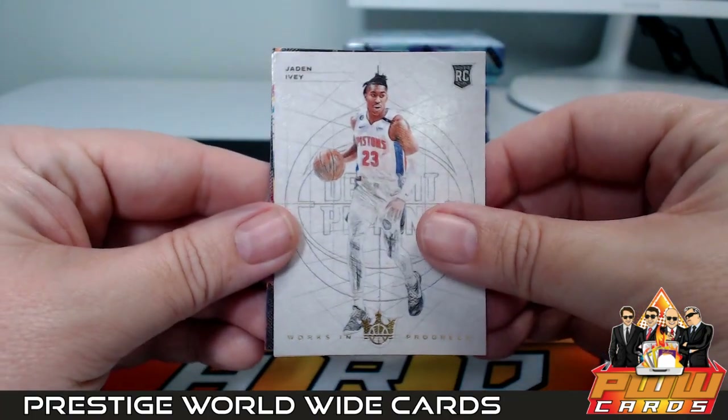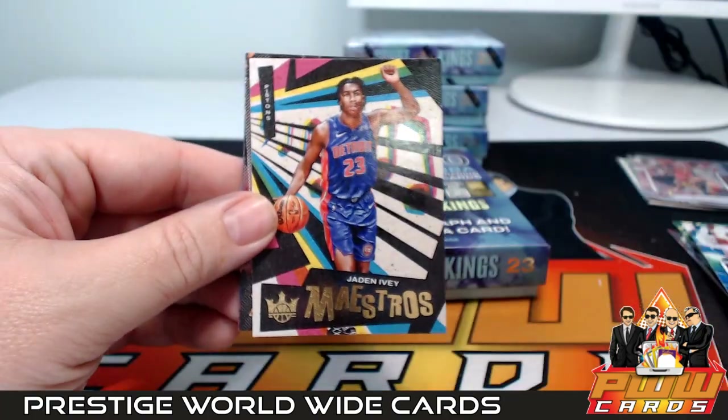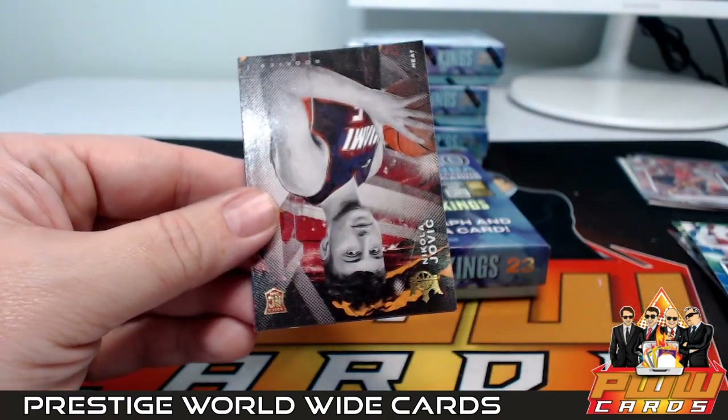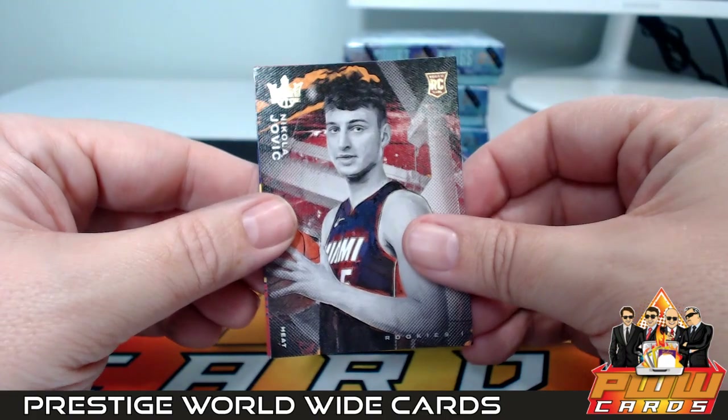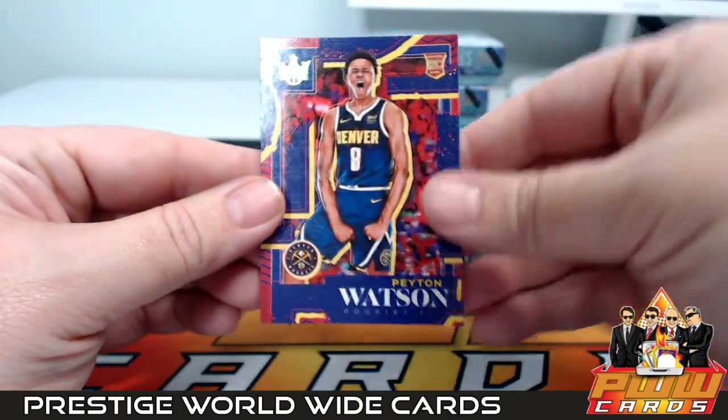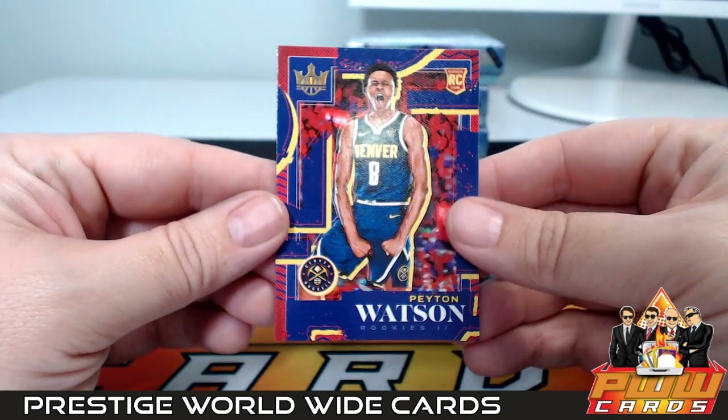Then we got a Work in Progress Jaden Ivey, Maestros Jaden Ivey, then a Nikola Jovic level one and a Peyton Watson level two for Denver, the Nuggets. All right, on to box number six.